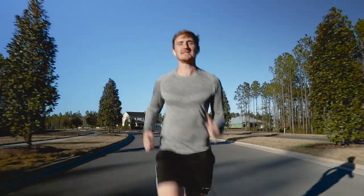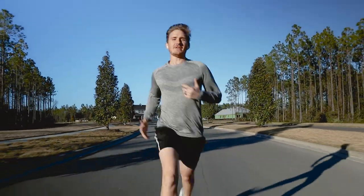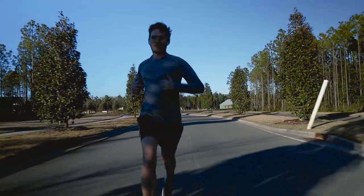Podcasts are blowing up, and it makes sense because they're just so versatile. You can listen to a podcast while out for a run, while driving your car, or even while you're in the shower.